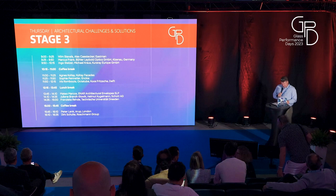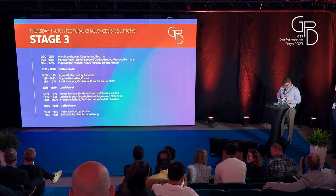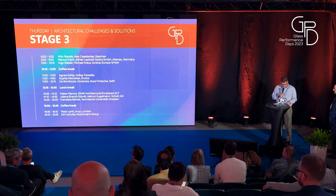Our first speaker is a facade specialist and quality director at Enar Architectural Envelopes SLP. He has broad professional experience working with relevant facade projects for singular buildings in Spain, and participates as a professor in a master of facades at FTES. He's going to present on a very unique lightweight glass canopy. Please welcome Matteo Marcos.